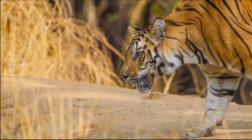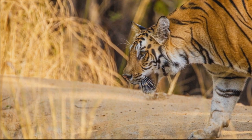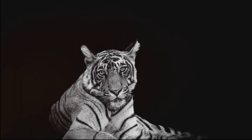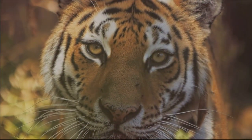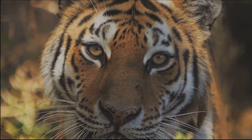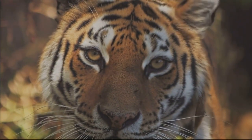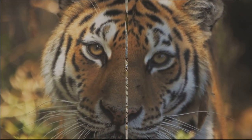Despite its adaptability, the Bengal tiger is classified as endangered, with habitat loss and poaching posing significant threats. In the rich tapestry of Indian culture, the Bengal tiger is revered, symbolising strength, courage, and power. It's not just a creature of the wild, but an integral part of the region's identity. Truly, the Bengal tiger is a symbol of strength and power in the Indian subcontinent.